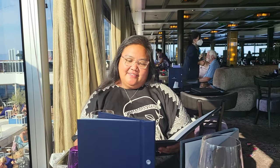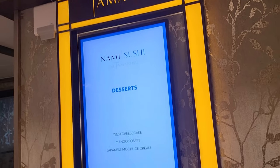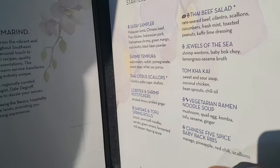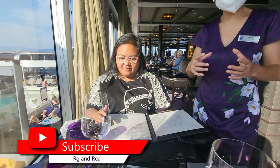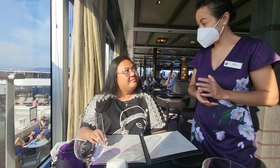Today we are going to have dinner at Tamarind, one of the specialty dining restaurants here on Holland America. It specializes in Asian cuisine and is located at the top of the ship, which gives you a beautiful view of the ocean. The setting is elegant with a warm, welcoming feeling. A reservation is needed to dine here.